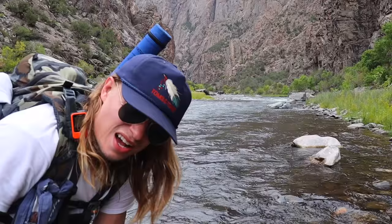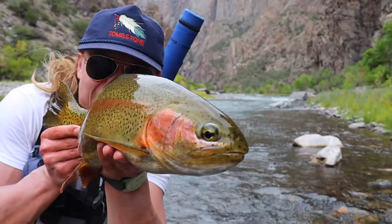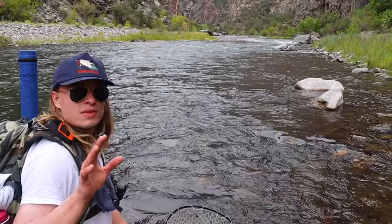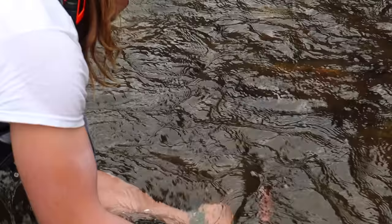Ladies and gentlemen, this is why you come to the Gunnison. Holy actual trout — look at that fish! That's the Gunnison Brute we're looking for. Since we fought this fish so hard, I'm really going to make sure that she is 100% A-OK before I let go. I'm going to take her out of the net, just hold her in place, and start reviving her back to swimming condition.